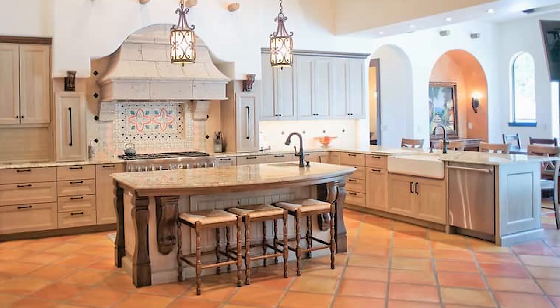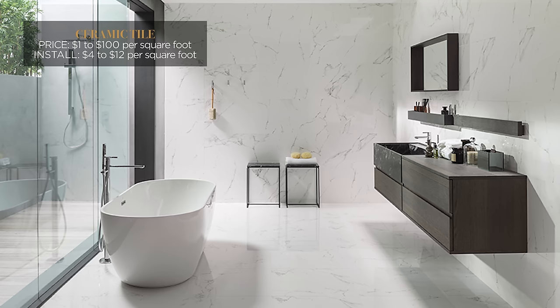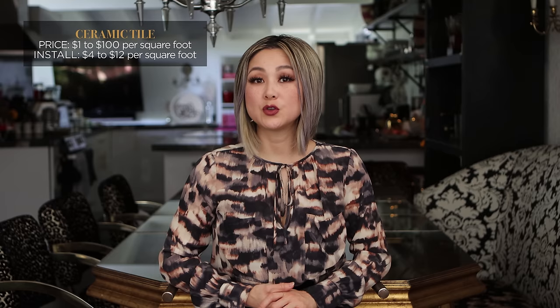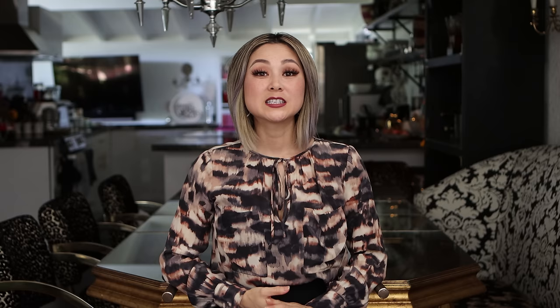If you're on a budget, ceramic tile is the most popular choice for kitchens and bathrooms. There are so many shapes, sizes, colors, and textures of ceramic tile to create customized looks. The cost varies widely — anywhere from $1 to $100 per square foot. If you factor in decorative trim pieces and mosaic inlays, that cost can quickly rise. You can expect to pay experienced tile setters about $4 to $12 per square foot to install the tile. Ceramic tile is made from a mixture of clay and shale that is baked and hardened in a kiln. Dry pigments added to the mixture give the tile a variety of earthy tonal colors. Ceramic tiles come in one of four basic types.